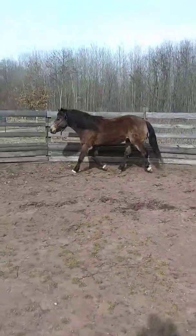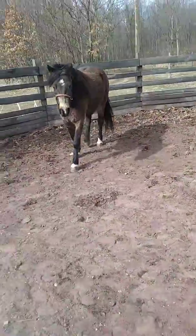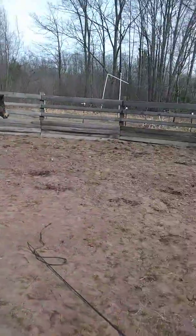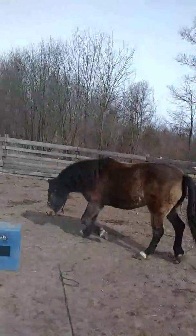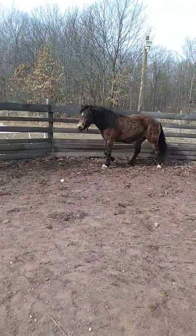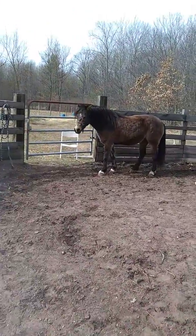Cute little guy. Just going to reverse him a couple times here. Good boy.